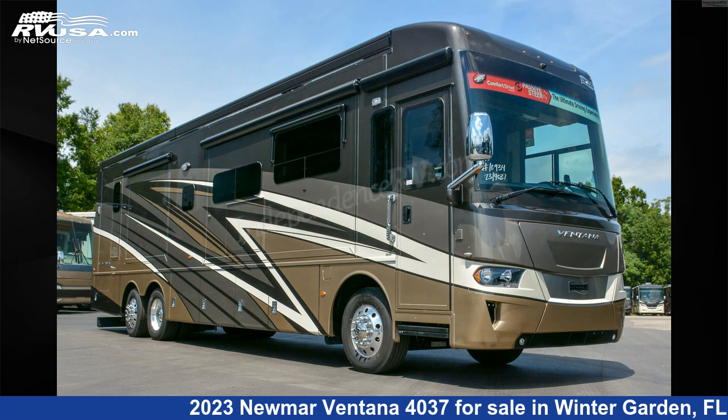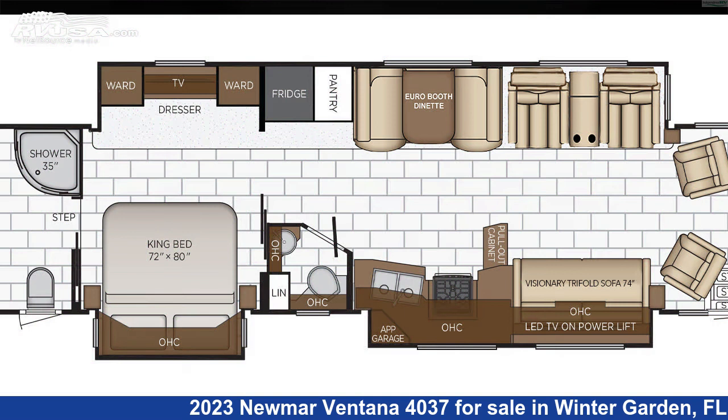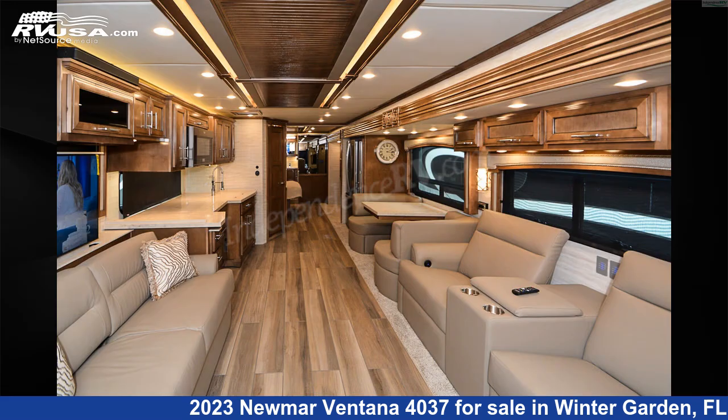This 2023 Numar Ventana 4037 is a Class A RV. It is located in Winter Garden, Florida, 34787, and is offered for sale by Independence RV Sales.